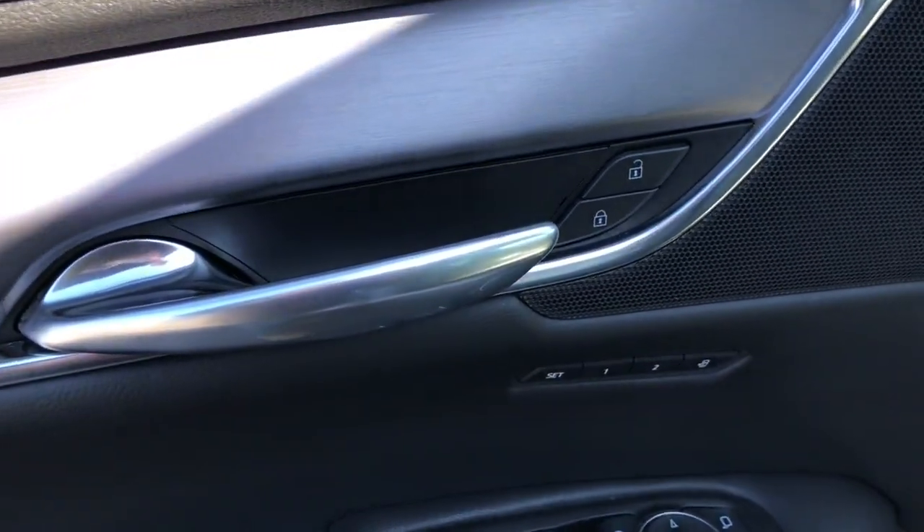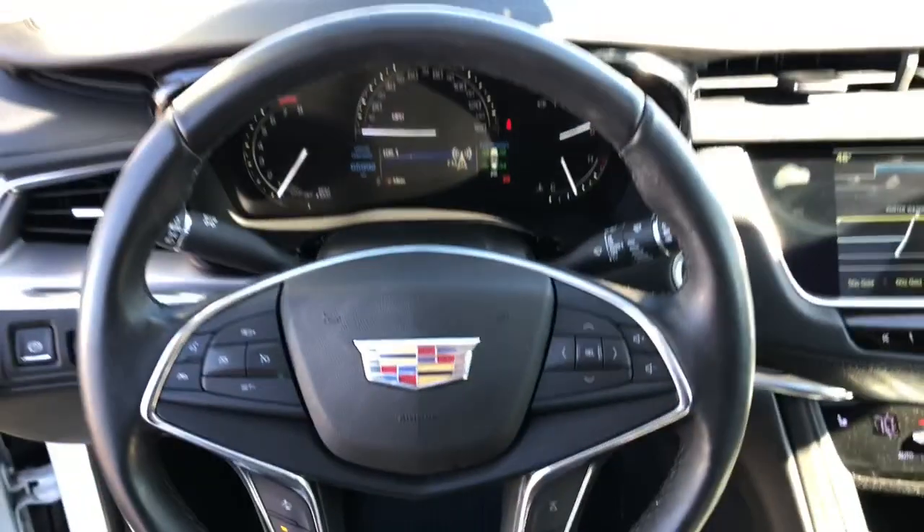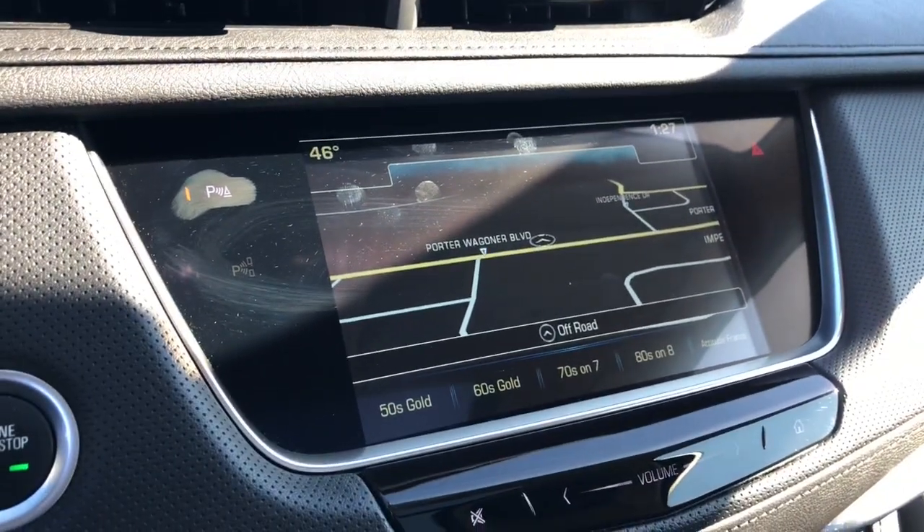These are just some of the great options this vehicle comes with: navigation system, keyless entry, all-wheel drive, heated driver's seat, sunroof/moonroof, V6 cylinder engine, power passenger seat, power lift gate, lane keeping assist, and satellite radio.